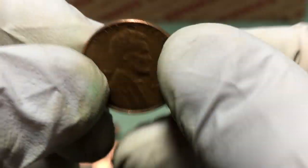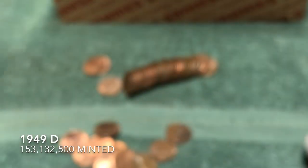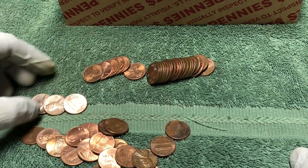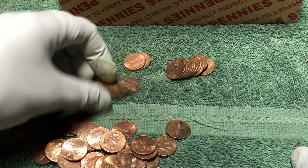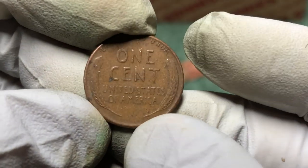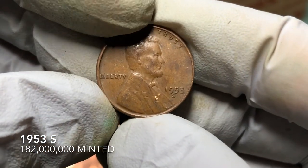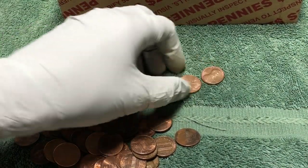Got one not too far into the roll — 1949 D. Awesome. Let's see if there's anything else. We've had a lot of rolls today that had multiple wheat pennies in them. Here's another one — it's got some wear, hopefully it's a little older. 1953 S — two S mint mark coins in this roll: a 52 S and a 53 S. Cool.